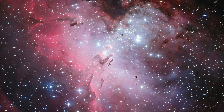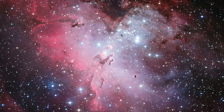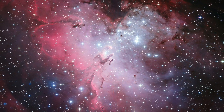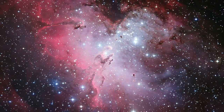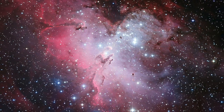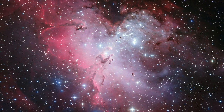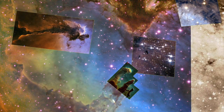The Pillars of Creation are part of the Eagle Nebula, M16, an open cluster of young stars 60-70 light years across, lying about 6500 light years away in the constellation Serpens. The cluster contains more than 8000 stars, and is in turn part of a Diffuse Emission Nebula, or H2 region, known as IC 4703.